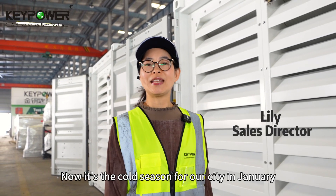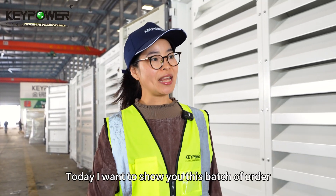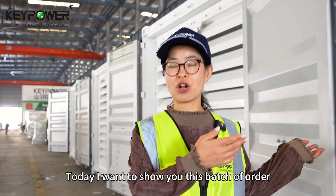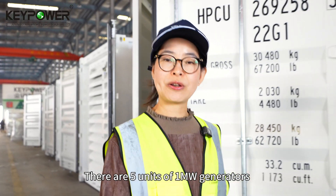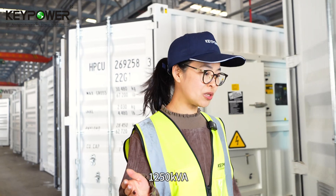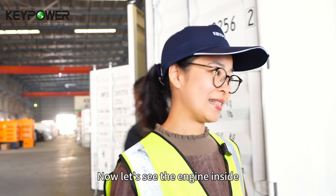Located in Fuzhou, now it's the cold season in January, below 10 degrees. Today I wanted to show you this batch of order. There are 5 units of 1 megawatt generators powered by Wei Cai engine, 1250 kVA. Now let's see the engine inside.